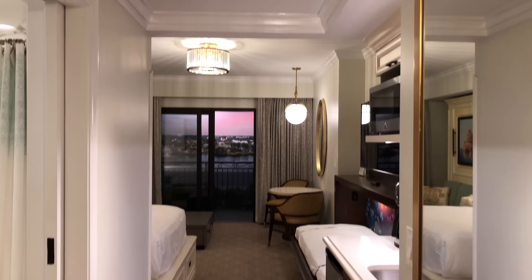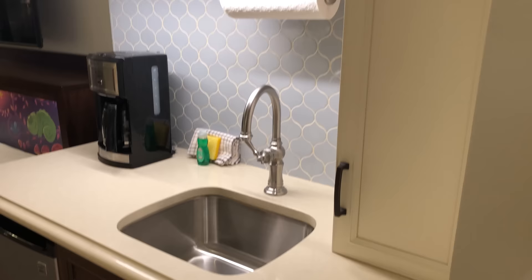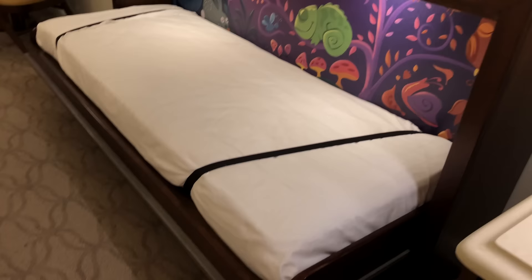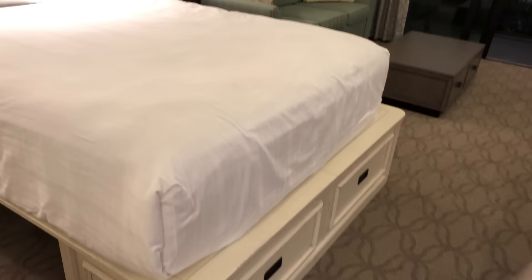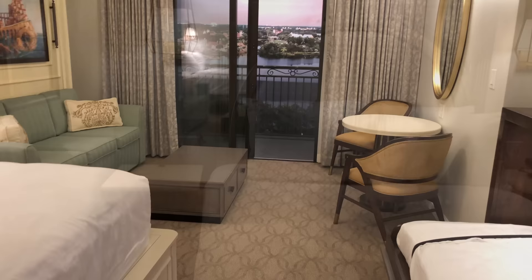Walking further into the room, you have the kitchenette, and that kitchenette has a mini fridge, a coffee maker, and a microwave. I love the backsplash — that blue is just calling to me, amazing and beautiful. And then walking a little further, you have a Murphy bed. This deluxe studio sleeps five, so obviously that sleeps one. Look at that little sleeping Pascal — it's so cute. What I really like about this room is that there is built-in storage underneath the bed, so you can just slide your luggage underneath and it's out of the way.